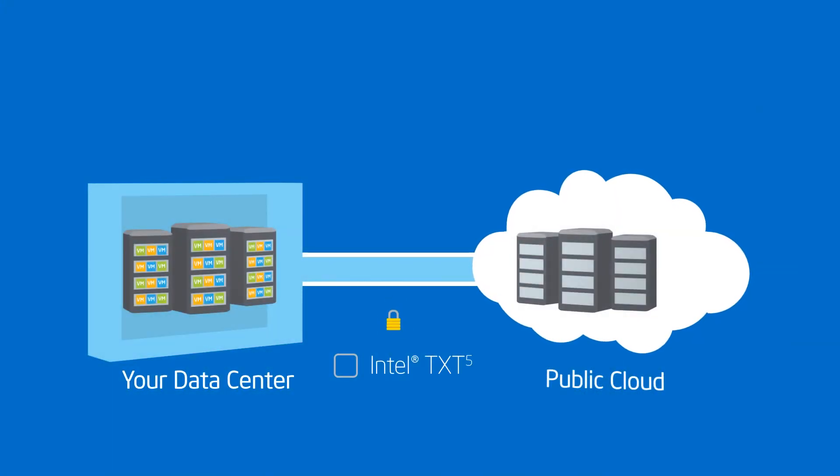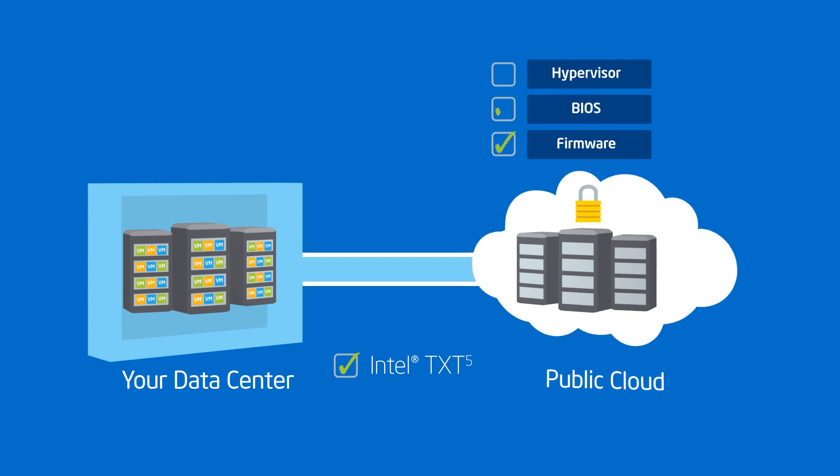One of the challenges for chief information security officers in this decade is how to protect the integrity and confidentiality of data when the classic network perimeters are no longer available or reliable. There are emerging technologies like Intel TXT that can ensure the integrity of the underlying virtual machine and help restore assurance that the machine, the hypervisor, the BIOS, and so forth have not been tampered with. We're very interested in Intel TXT technology because we see clients wanting to get workload assurance and be able to know where their workloads are running.